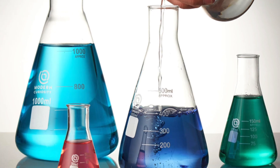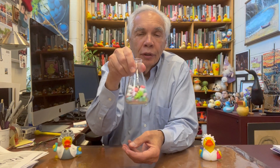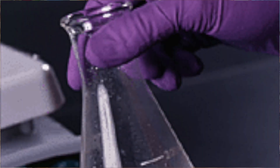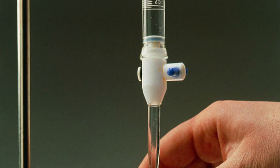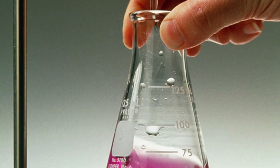Why is it so called? Because it was invented by Emil Erlenmeyer, a German chemist. It's a very useful flask because you can swirl liquids around in it without spilling. And for all of you who remember doing titrations back in your school days, you're familiar with the Erlenmeyer flask.